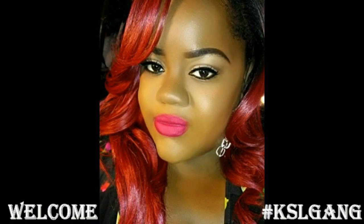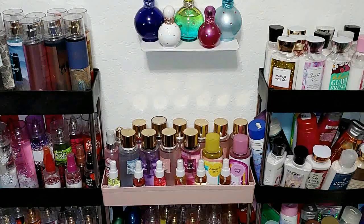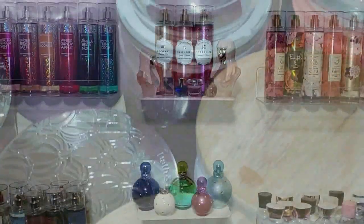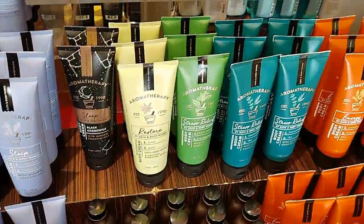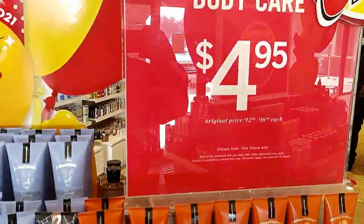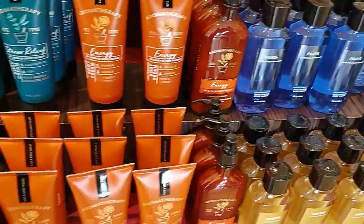Welcome, KSL Gang. Today we're going to be talking about Bath & Body Works Summer 2022 Semi Annual Sale — my plans and how I'm getting prepared for it. While I talk, I'll just play some footage from Winter 2021 Semi Annual Sale and some pictures in between. So let's jump in.